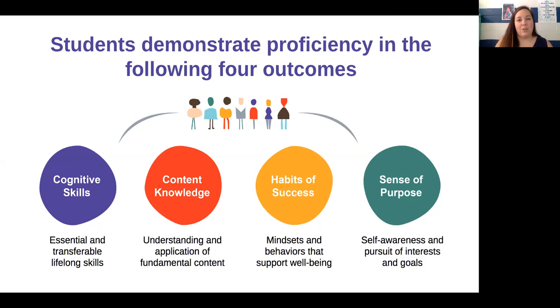The second outcome is your content knowledge — what are you learning in each and every class, and what things do you have to know so that you can take that to the next grade level? We're also going to look at habits of success — things we can get in the habit of doing repeatedly so that we can be more successful. These are mindsets and behaviors like growth mindset that we can apply to our everyday life.